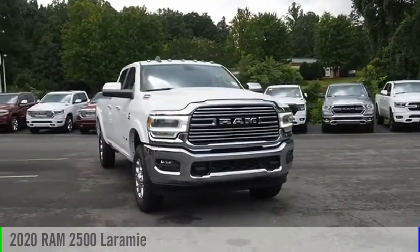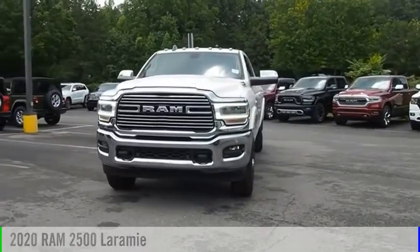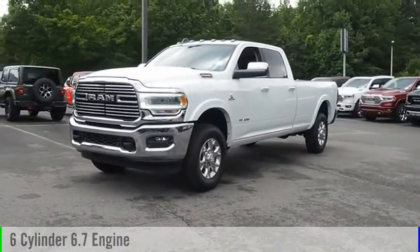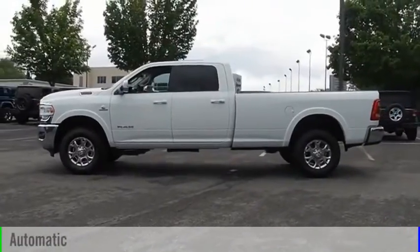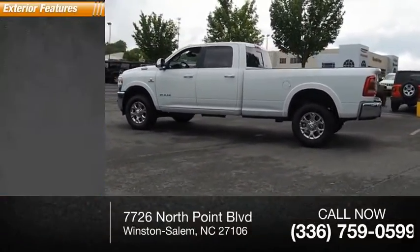Stop by and take a look at the 2020 2500. This vehicle is powered by a four-wheel drive six cylinder 6.7 liter engine and comes with the automatic transmission. This vehicle has less than 100 miles.